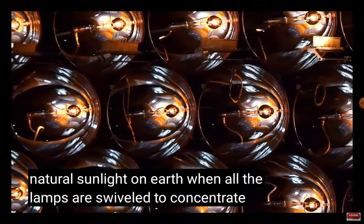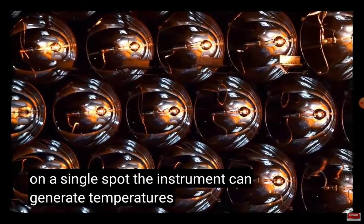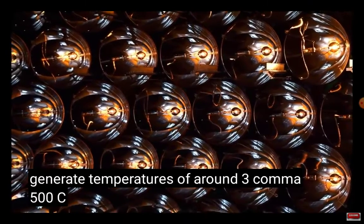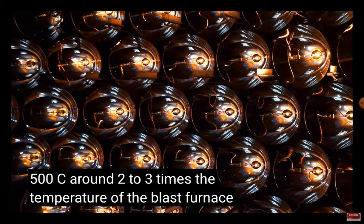When all the lamps are swiveled to concentrate light on a single spot, the instrument can generate temperatures of around 3,500°C — around 2 to 3 times the temperature of a blast furnace.